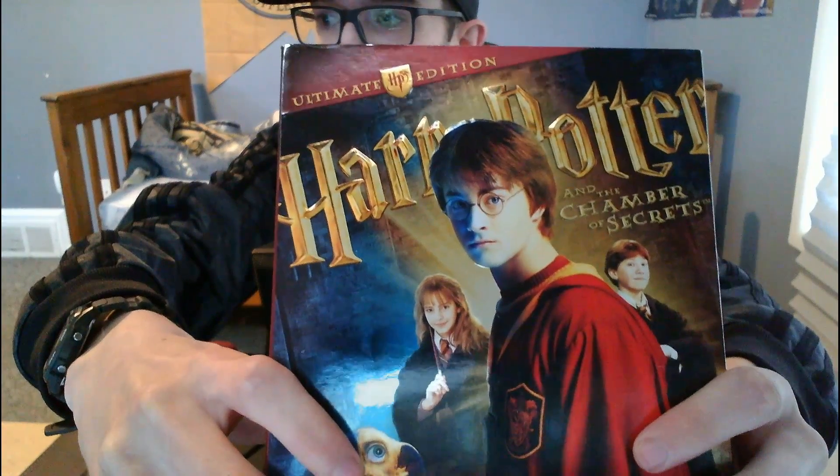All righty then, guys. I'm sure that you can see here we have two very big and also very thick Harry Potter DVD collections. It's called The Ultimate Edition. Let me bring it up for you. Ultimate Edition — and we got two of these. We got Year 1 and Year 2.